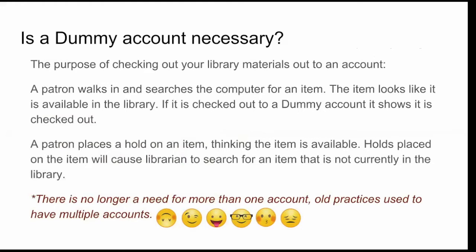Why is a dummy account even necessary? Why can't we just take it off the shelf and put it in the courier bag? The purpose of checking out your library materials to an account before it leaves is twofold. First, if somebody walks in and searches on the computer for your item, if it's checked out to a dummy account it will show as checked out and the patron will know not to search for it. The other situation is if your patron places a hold at home, the following morning your clerk will try to pull it when it is actually not in your library. These are the two main reasons why a dummy account is necessary.